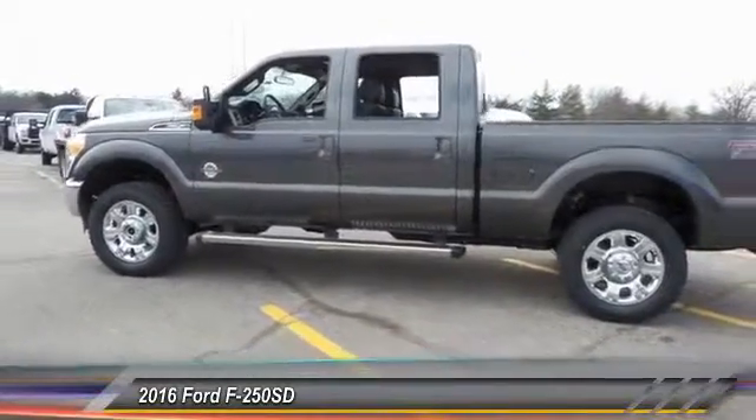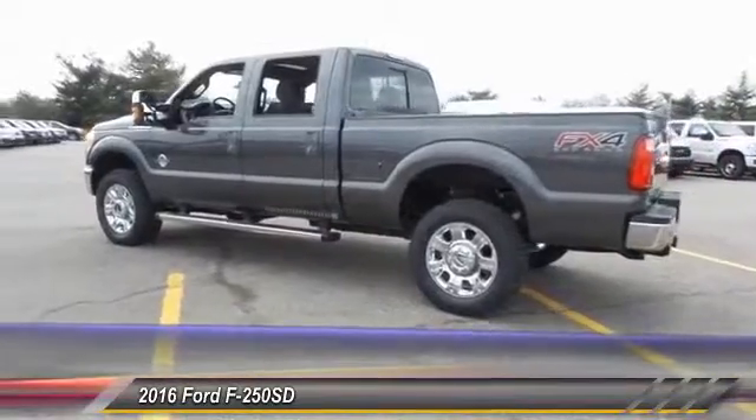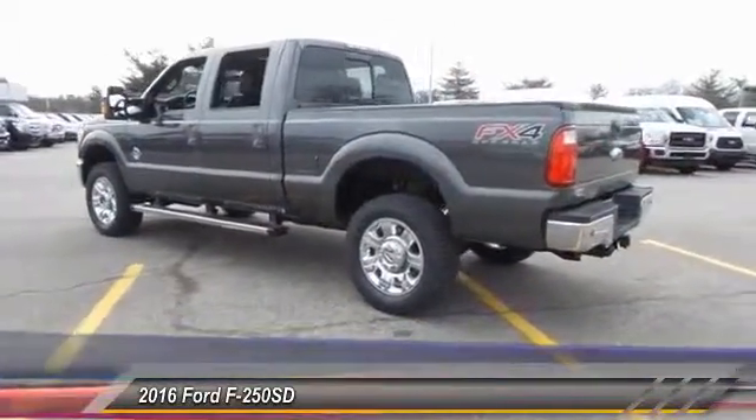Ford F-250 Super Duty, priced below $65,000. This vehicle has less than 100 miles.